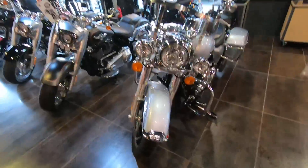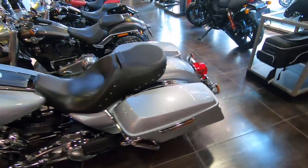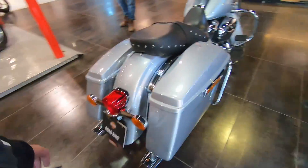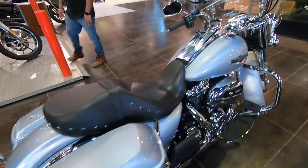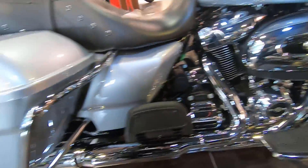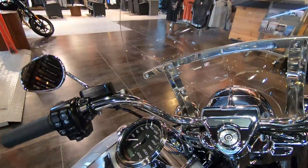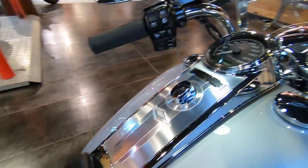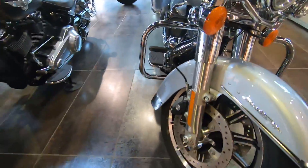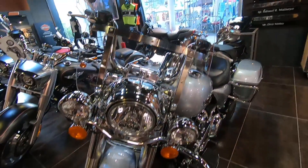The length is 2450mm. Seat height is 705mm. Ground clearance is 135mm. Steering head angle is 26 degrees. Wheelbase is 1625mm. Front tire specification is 130/80B17 65H. Rear tire specification is 180/65B16 81H.